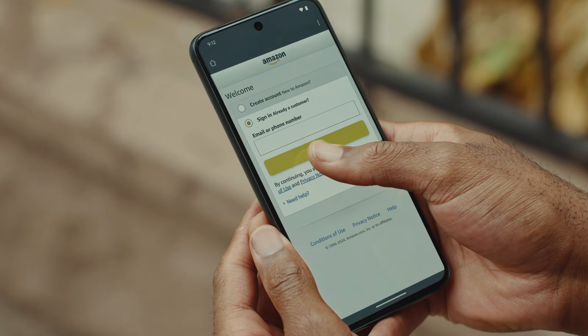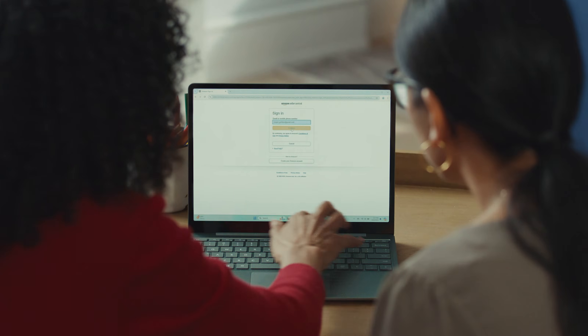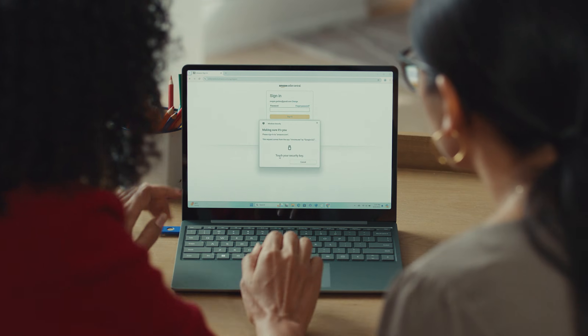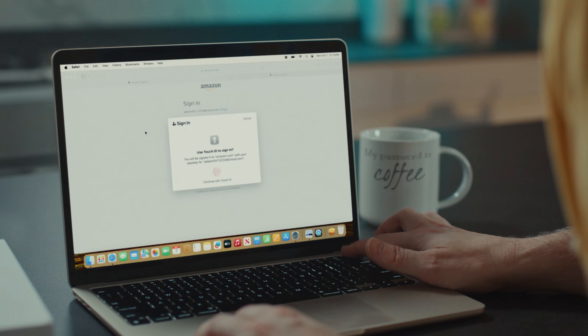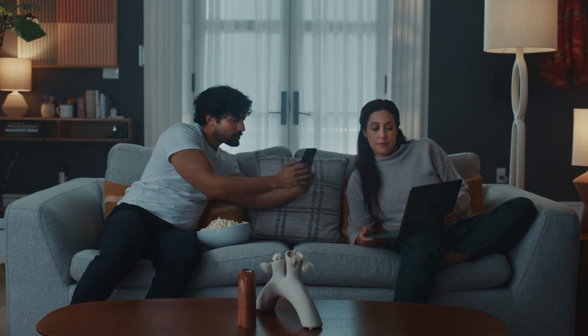Oh wait, there is: PassKeys. PassKeys make signing into your favorite websites fast, simple, and secure. And can be used on most of your devices, even when you get a new one. You can even sign into your account from a nearby device.